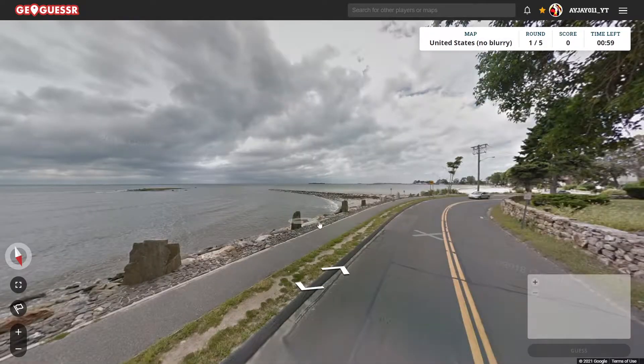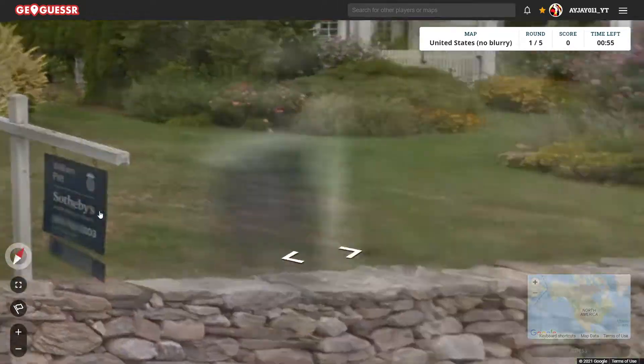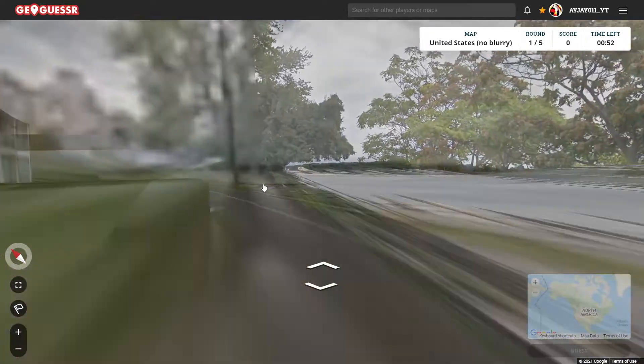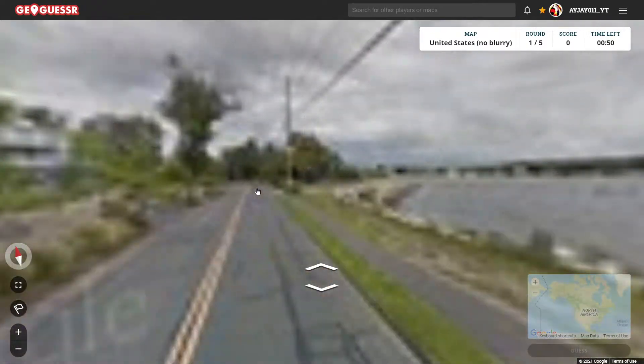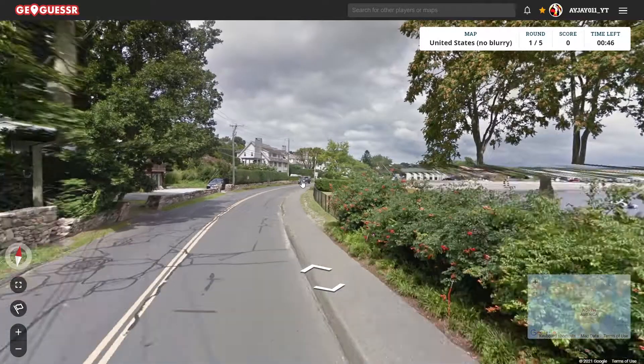And we actually can move this time. What do we got here? This looks like a very upper class area in the northeast, probably like Connecticut or something.